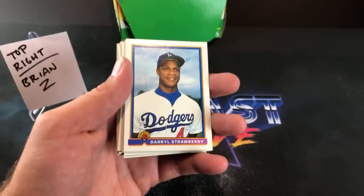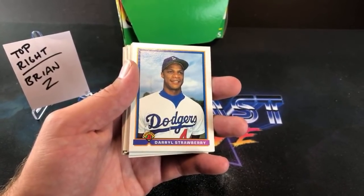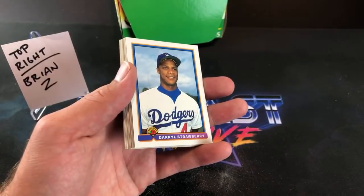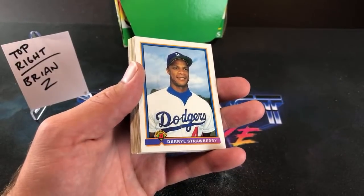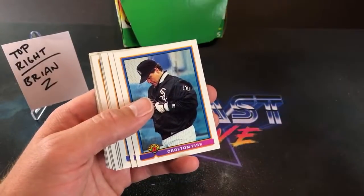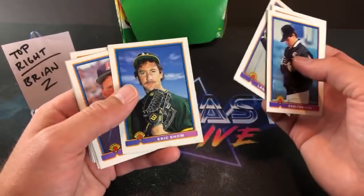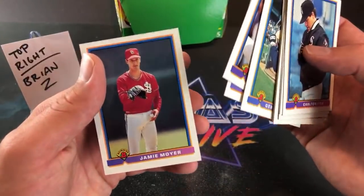El Canaan is here and says '100 watching, only 28 likes, we can do better crew — hit that like button!' El Canaan also says 'I never collected this set because the Rockies weren't a team until '93.' I remember being so pumped when Rockies cards were first produced — I think it was '92 Donruss they did a special card for the Rockies and Marlins, then '93 came out and the '93 Upper Deck had them in there and I was flipping out about Nigel Wilson's card as a kid.